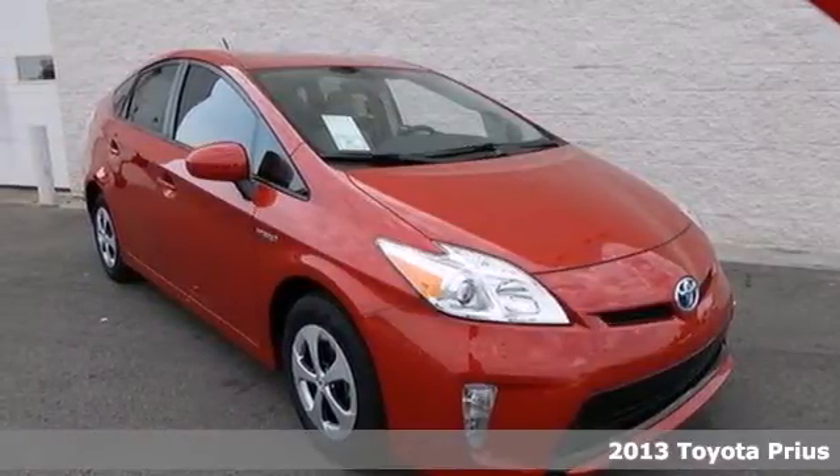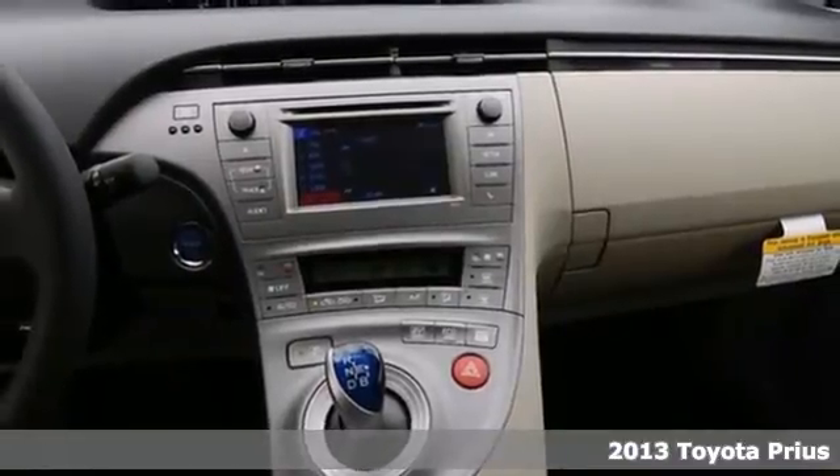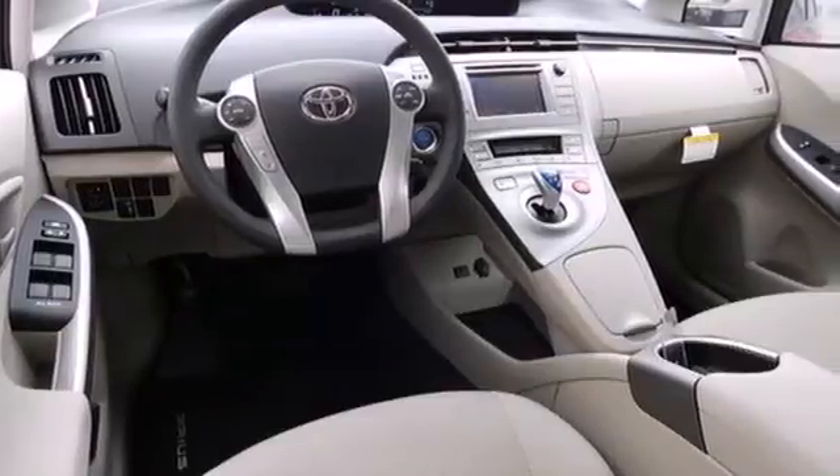Here's a 2013 Toyota Prius. This hybrid sets the standard for environmentally friendly transportation. It's practical, fuel efficient, and has plenty of space.